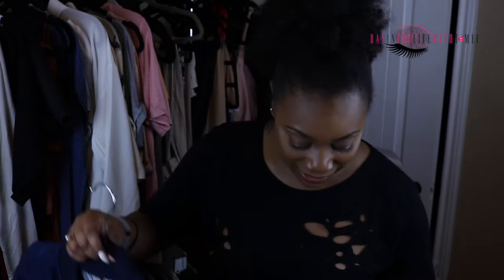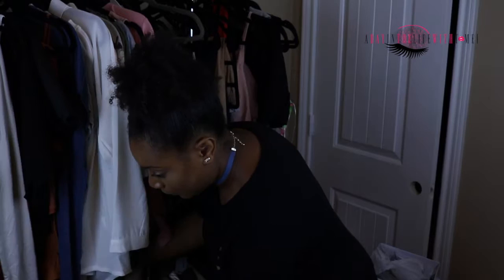Coming fresh off my denim haul, I got a denim bomber jacket — how freaking dope is this? I'm killing it. I'm rocking denim all summer '16, all fall '16, all winter '16, and for the rest of my life. I love denim.